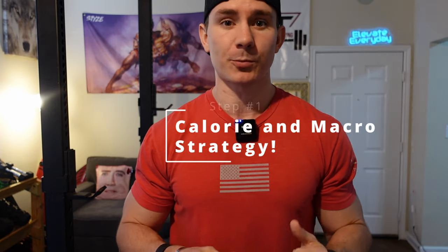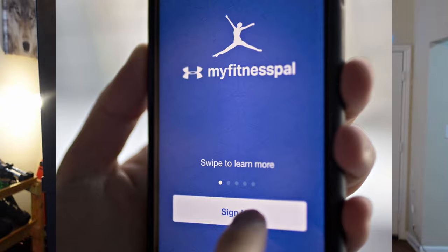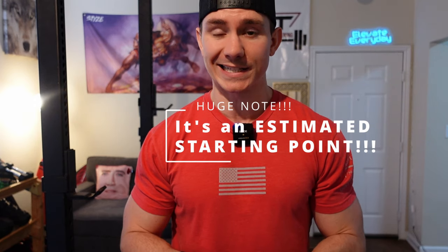Step number one is coming up with your calories and your macros to lose weight overall and lean out. You can download an app — I use MyFitnessPal, but you can use other diet tracking apps. Punch in your information and your goals to figure out your starting point with calories and macros. This gives you a good ballpark estimate to start out, but make note that once you get this starting point, that's all it is — a starting point. It's not an exact number no matter how close you try to get in the beginning.